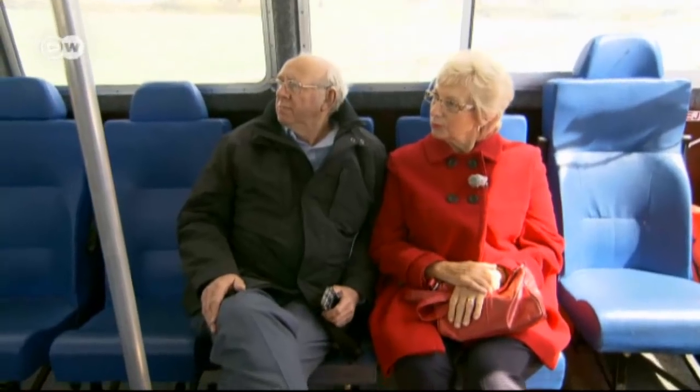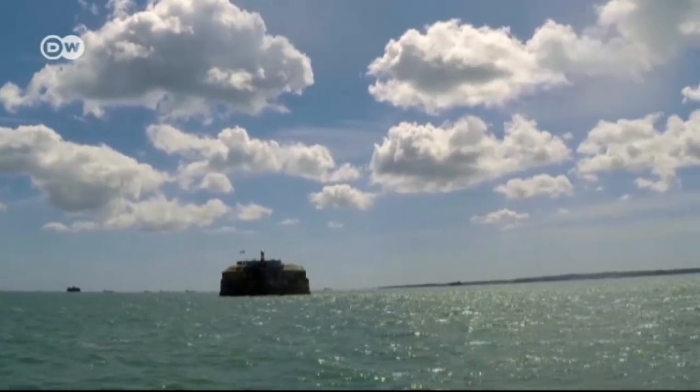We're now on our way to Spitbank Fort. I'm Dominic, the fort manager, and it's literally about a 10 or 15 minute journey out. You can actually see Spitbank Fort straight ahead of us.